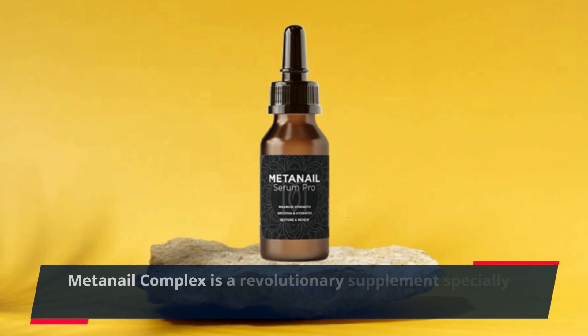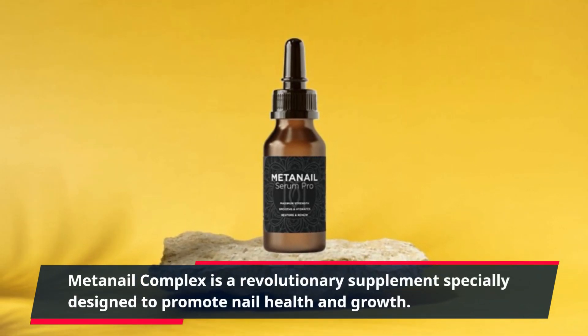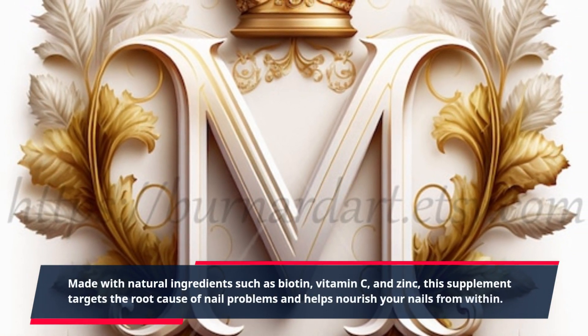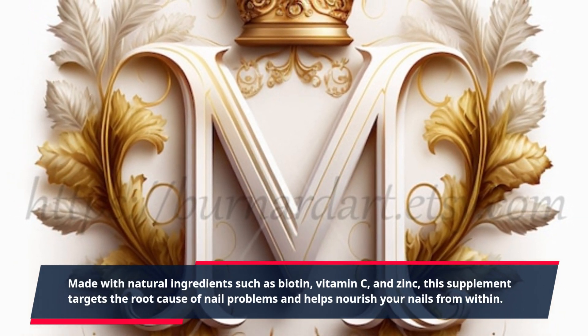Meta Nail Complex is a revolutionary supplement specially designed to promote nail health and growth. Made with natural ingredients such as biotin, vitamin C, and zinc, this supplement targets the root cause of nail problems and helps nourish your nails from within.